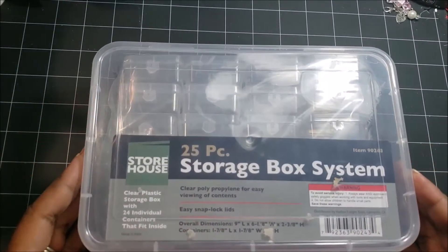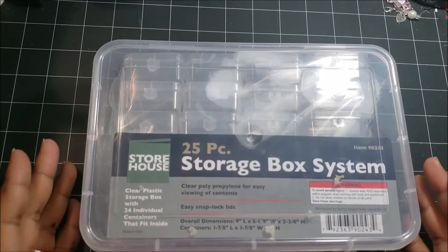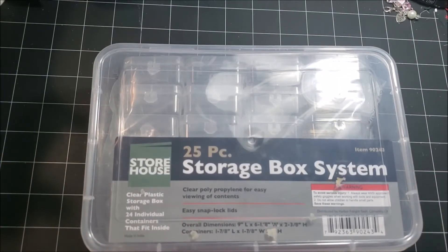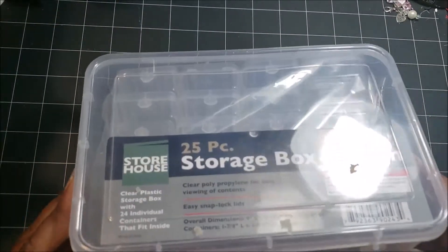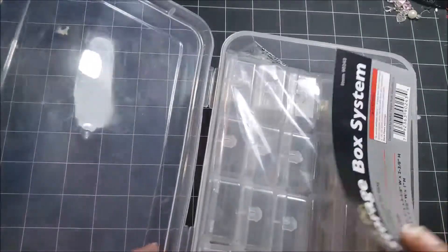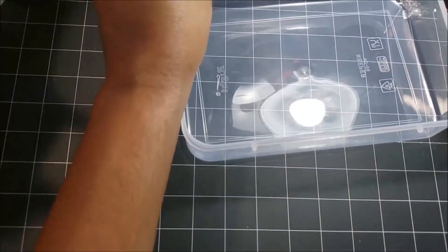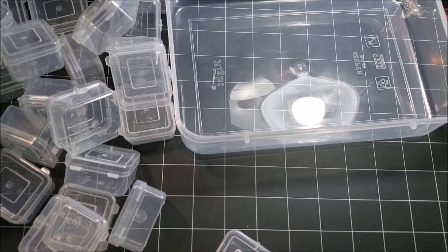I have a box that says '25 Piece Storage Box System' and this comes from Harbor Freight Tools. I want to say I spent maybe under $5 for this. I bought this a long, long time ago and I just took the plastic off of it. The reason why I got this is because I buy a lot of craft stuff that needs to be organized and sorted.